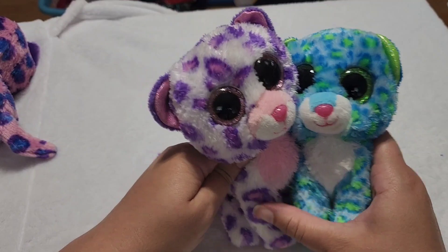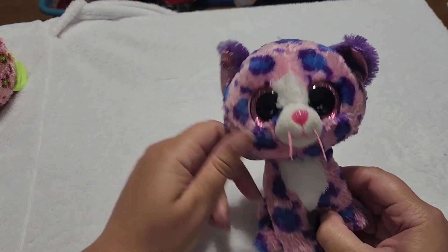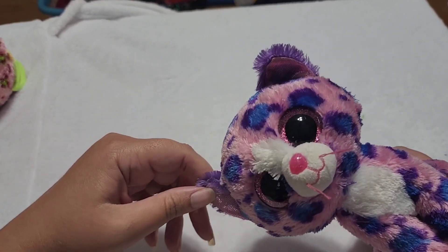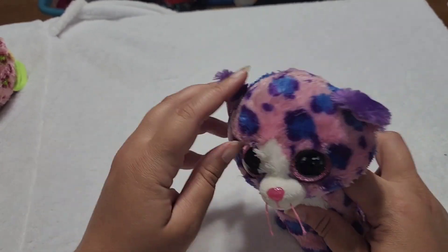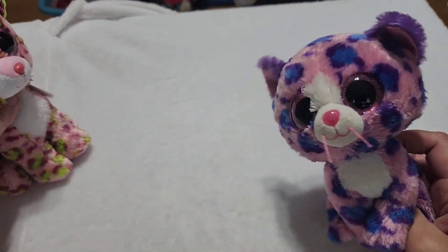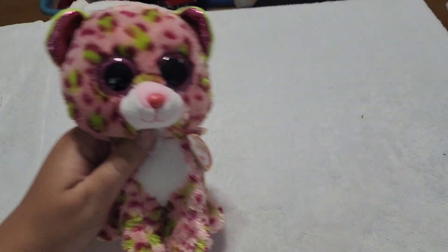So this is Glamour again. And then we have Regan. This one looks more like an actual kitten than a wild cat leopard, but it's got the spots like the leopard so I figured it should be included in that pile. Cute little pink and purple and blue Regan — looks like a pink cat that got into some paint. Still cute.